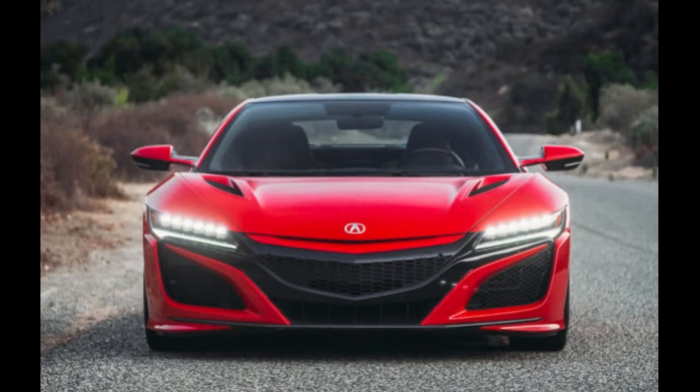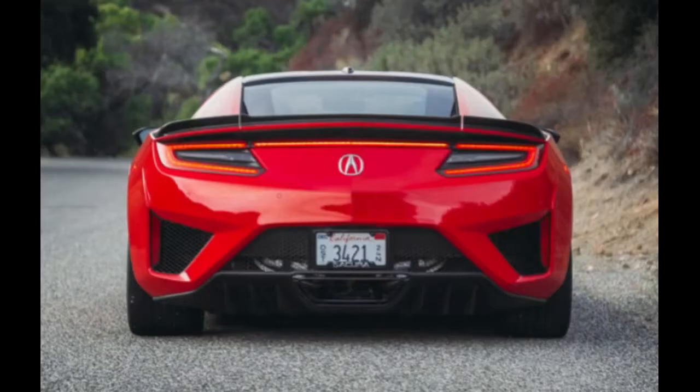The Acura NSX has a sophisticated appearance, blistering acceleration, it's economical in stop-and-go traffic, it has responsive handling, it's a comfortable high-performance sports car, and it has Honda reliability. It also has a unique powertrain within its segment.